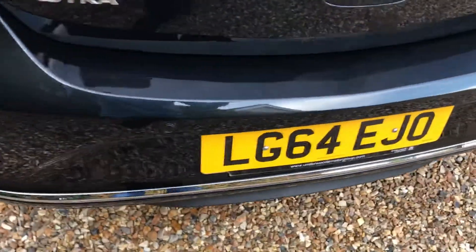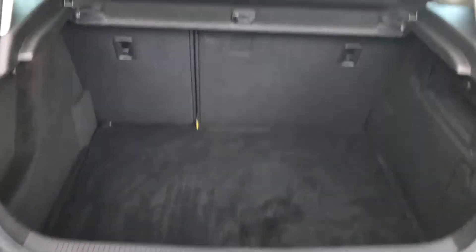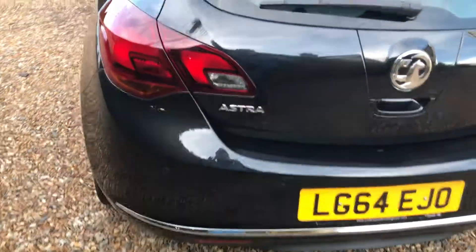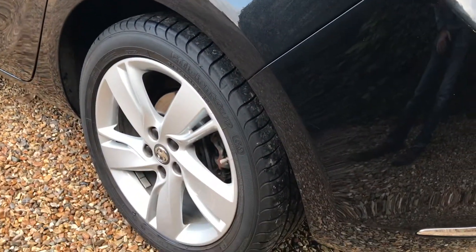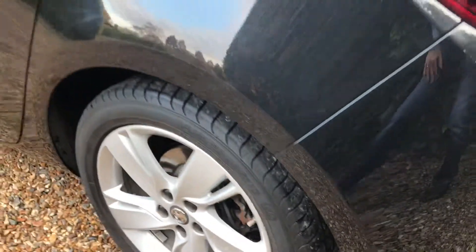Nice little chrome strip around the bottom there. Very, very tidy inside — we have lovely 60-40 split fold seats and a big boot obviously. Down this side again, nothing of any note. Nice, almost brand new tyre and a very, very tidy alloy again.